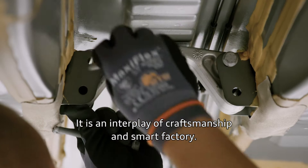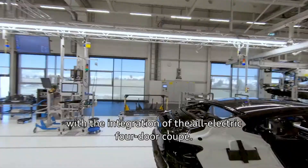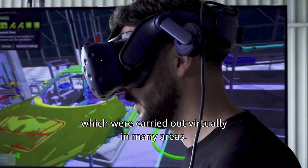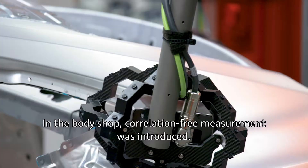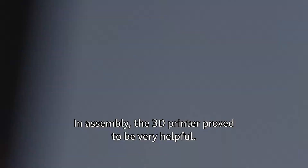It is an interplay of craftsmanship and smart factory, and many new methods were established with the integration of the all-electric four-door coupe. This began with the planning of the assembly processes, which were carried out virtually in many areas. In the body shop, correlation-free measurement was introduced. In assembly, the 3D printer proved to be very helpful.